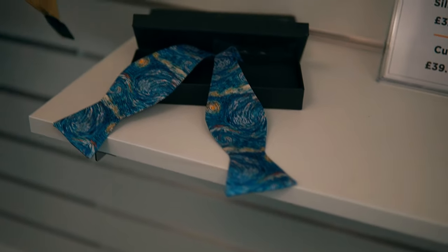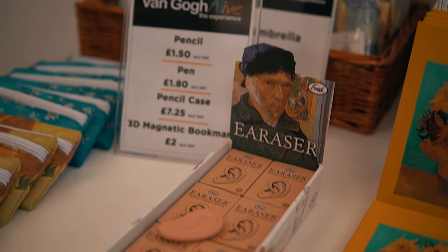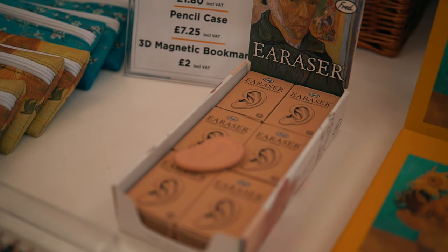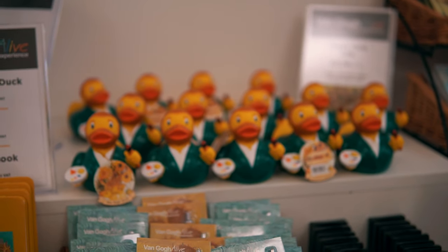Once you finish your art class, you'll then head through the gift shop, which has some weird and wonderful items. The erasers in here — marketing genius, give this person a raise! Look at that little duck, oh my god.